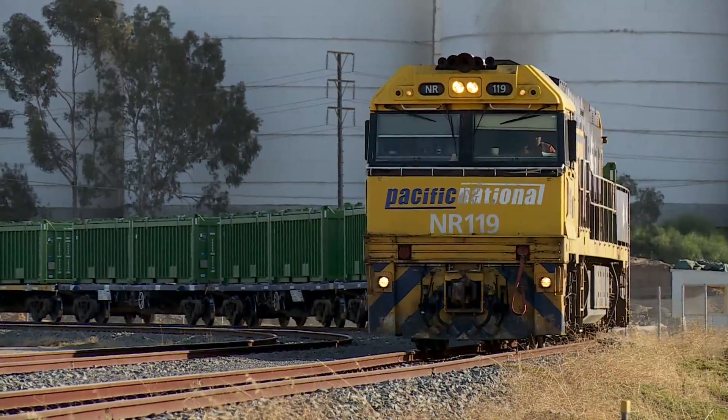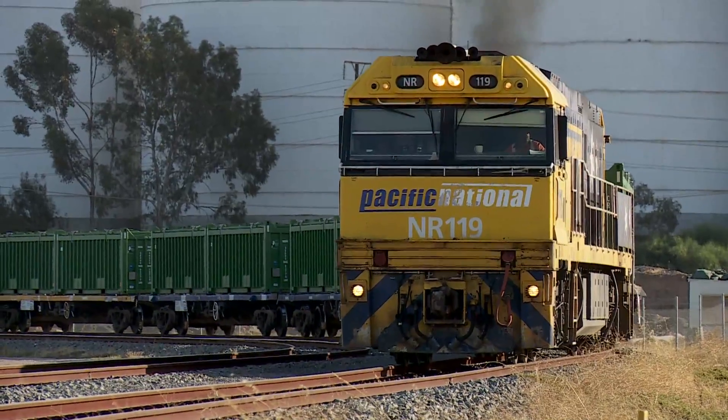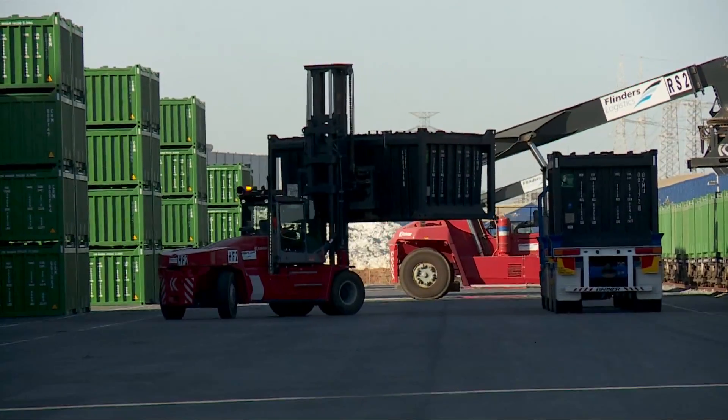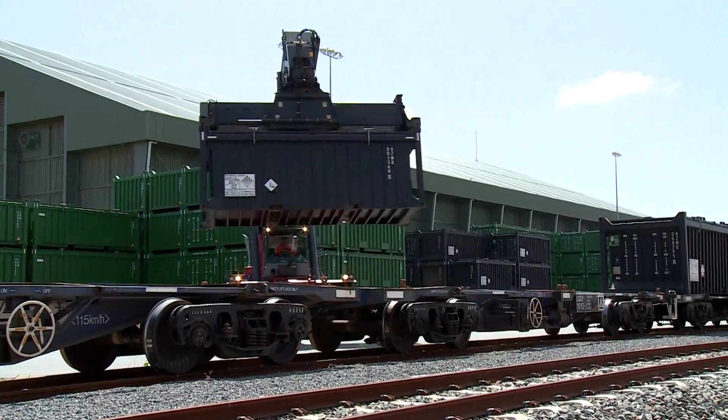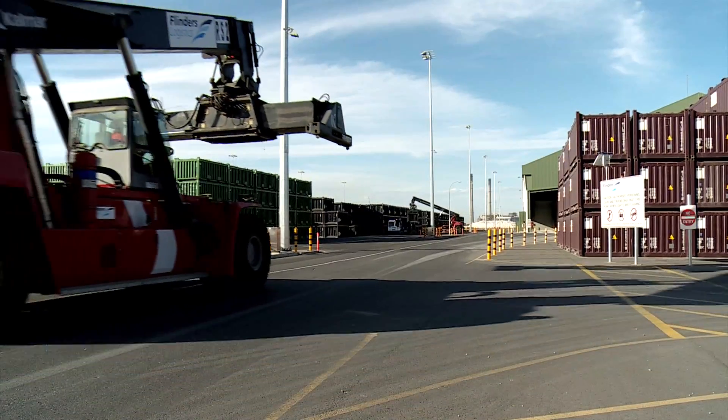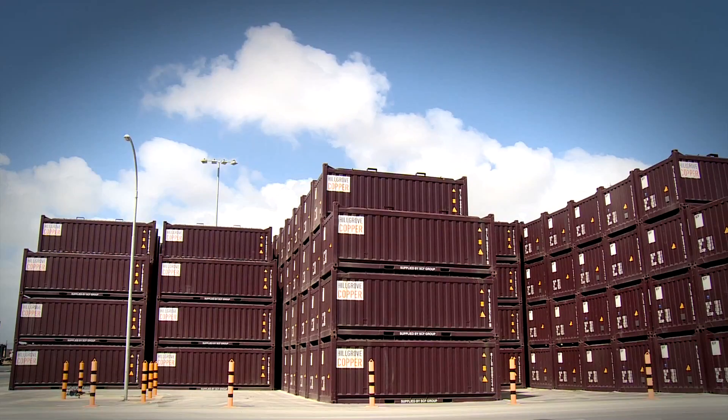Our company has revolutionised the transportation process for bulk minerals through innovations that optimise the pit-to-port supply chain. With expertise in rail terminal management, we can deliver logistics that are tailored to each customer's unique requirements.